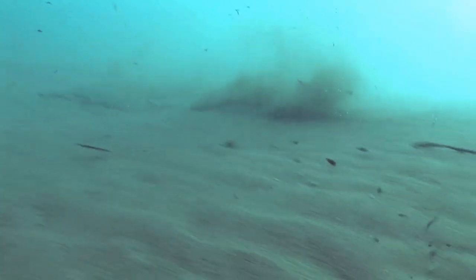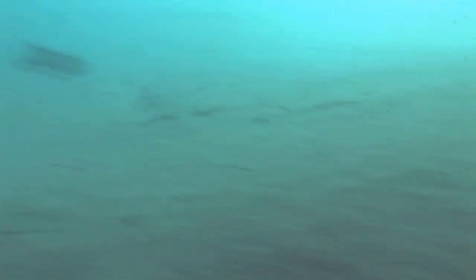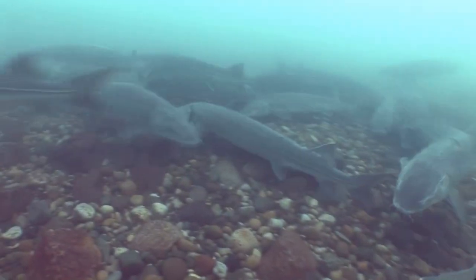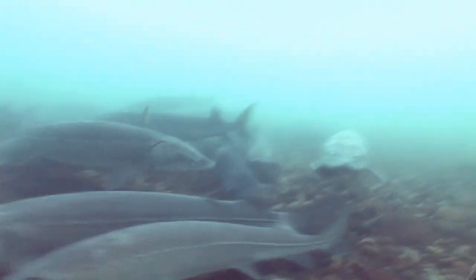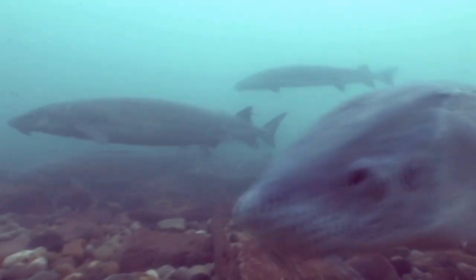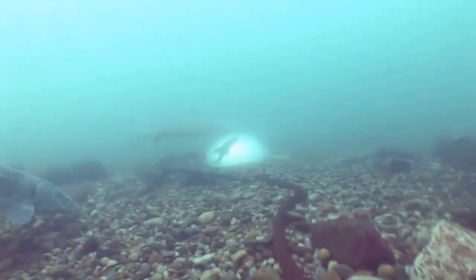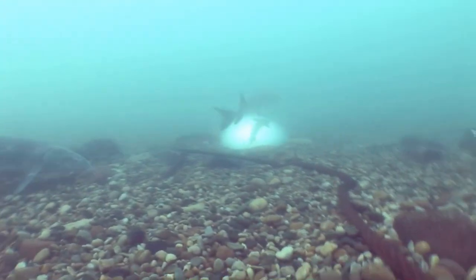Currents switch direction, come from the east, come from the west. Whirlpools come through and grab you, lift you, spin you around. I've seen sturgeon shoot up head first and tail first caught in some of these whirlpools. At times it can be kind of treacherous almost. But it's always exciting and the sturgeon just seem to love it.